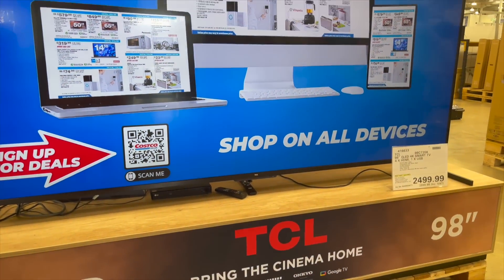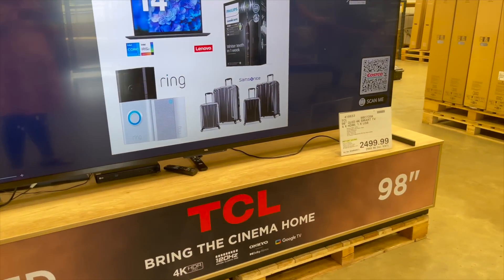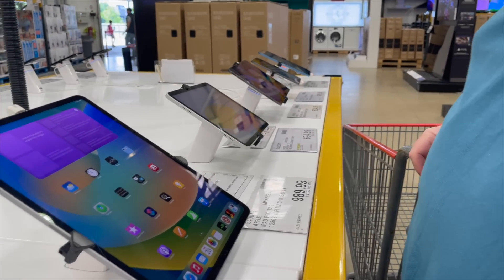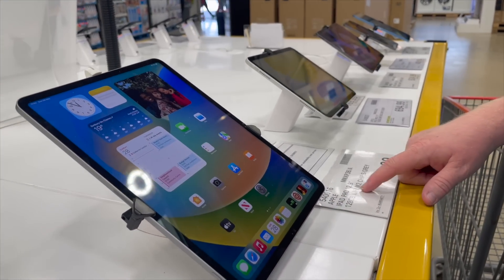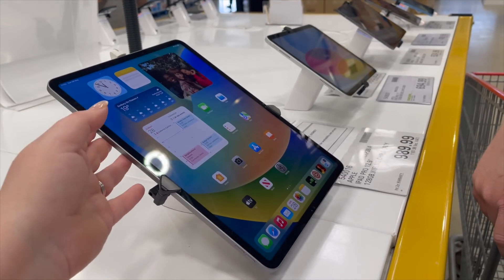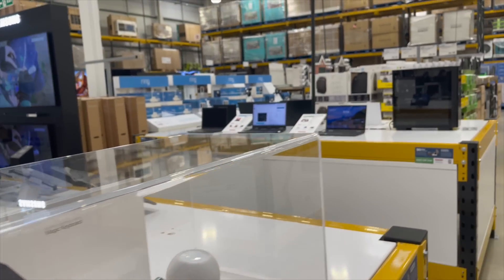Oh my goodness, look at this — a 98 inch TV! 98 inches. No, we can't have it for the bedroom. Chris is perusing the iPads. I didn't know there was an iPad that big, that's huge. I think this is the one you can have the pencil for as well. Shows just how long it's been since I've actually had an iPad. Chris is in his element looking at all the technology.